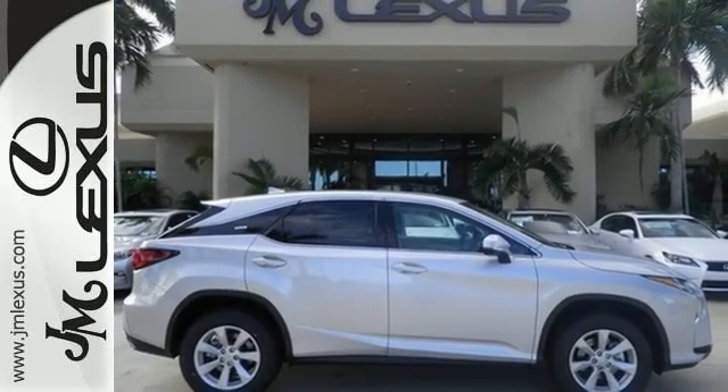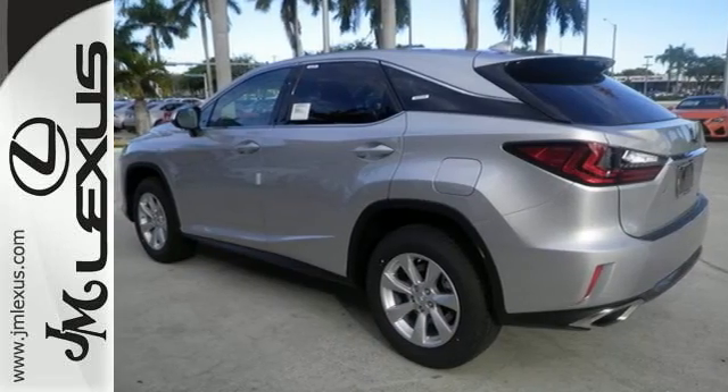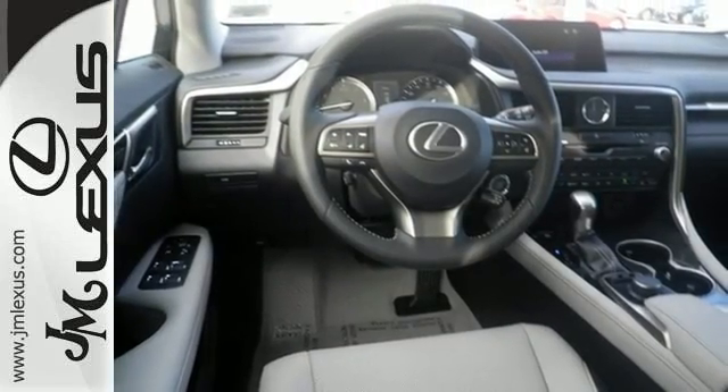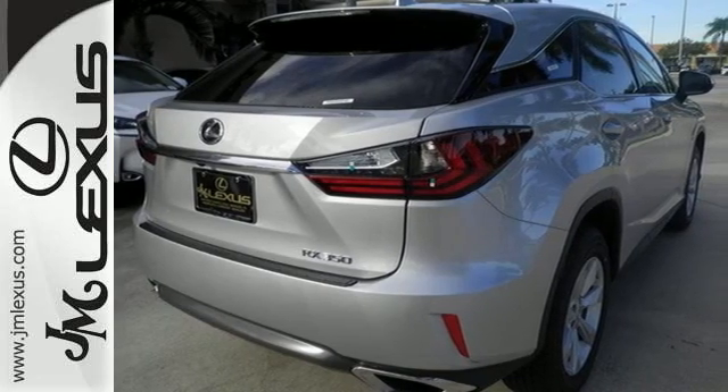boasts even greater performance with a 3.5-liter V6 engine and smooth-shifting 8-speed automatic transmission. And you'll stay in the loop with the LexusInform Service Connect app, giving you status and maintenance updates.